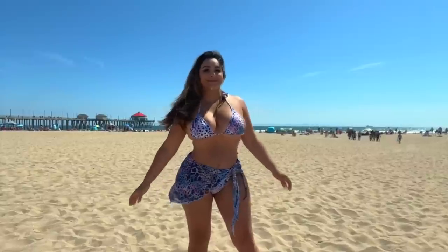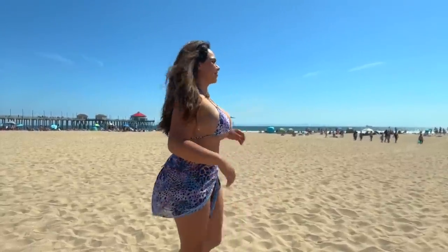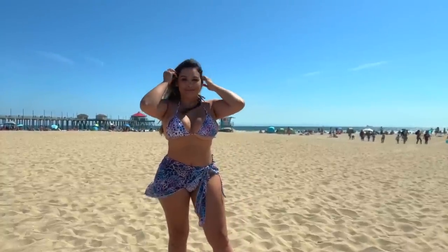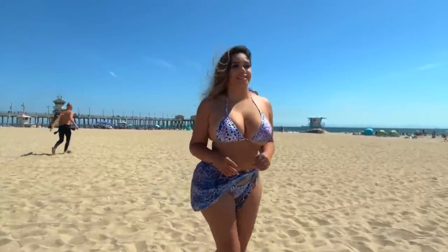I am obsessed with three-piece swimsuit sets right now — as you can see, this is just one of many more that you're about to see. This is a leopard purple bikini set. It comes in a variety of different styles and designs so make sure you check them out. They've also got tie-dye, plain black and white, navy blue.